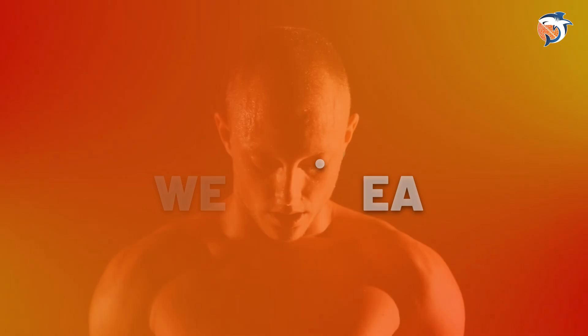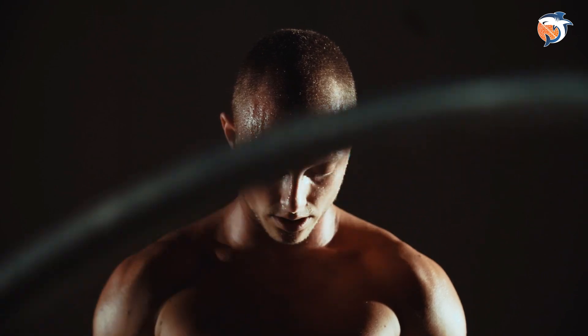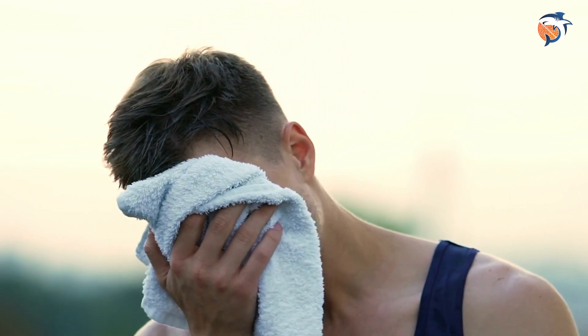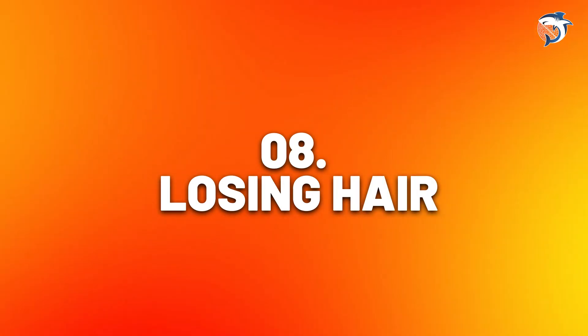Number seven: sweaty head. When your body gets too warm, it sweats to cool down — usually when your temperature goes above 98.6 degrees Fahrenheit or 37 degrees Celsius. Sweating is a normal process that also helps remove toxins from under your skin. However, if only your head is sweating, it may mean you need more vitamin D.